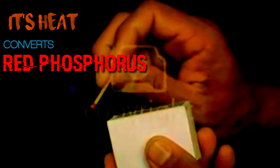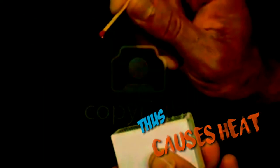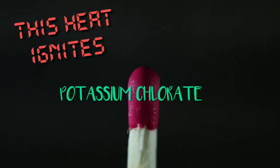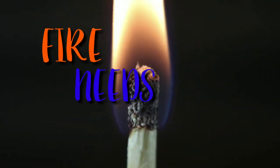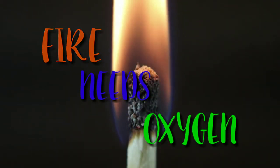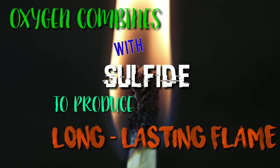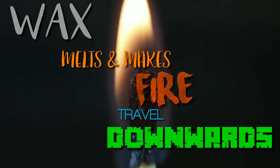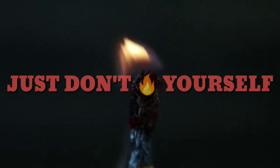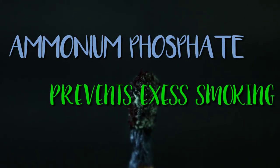Friction creates heat, which converts red phosphorus to white phosphorus. White phosphorus is extremely volatile and reactive, thus generating more heat. This heat ignites potassium chlorate, creating fire. As we know, fire needs oxygen — oxygen combines with sulfide to produce long-lasting flames. Because of this, the wax melts and makes the fire travel downwards.